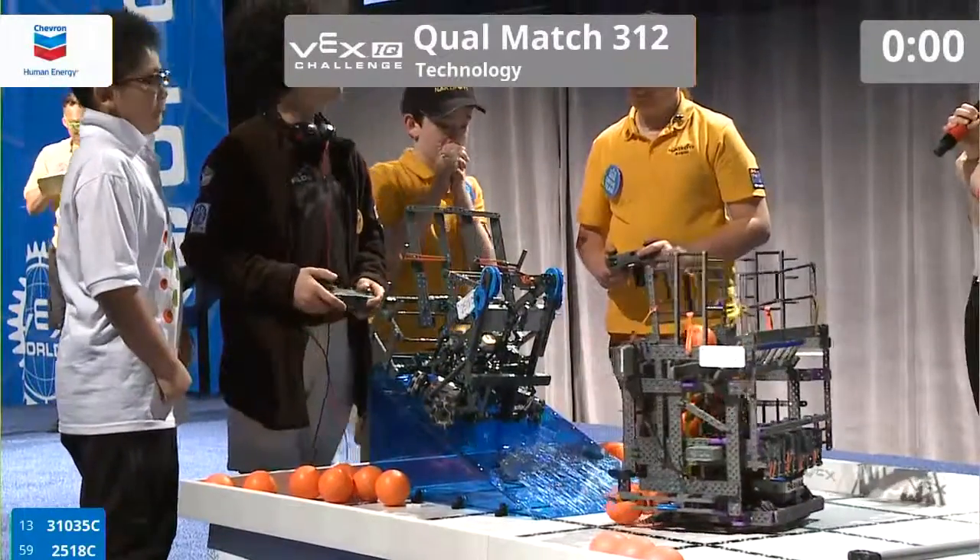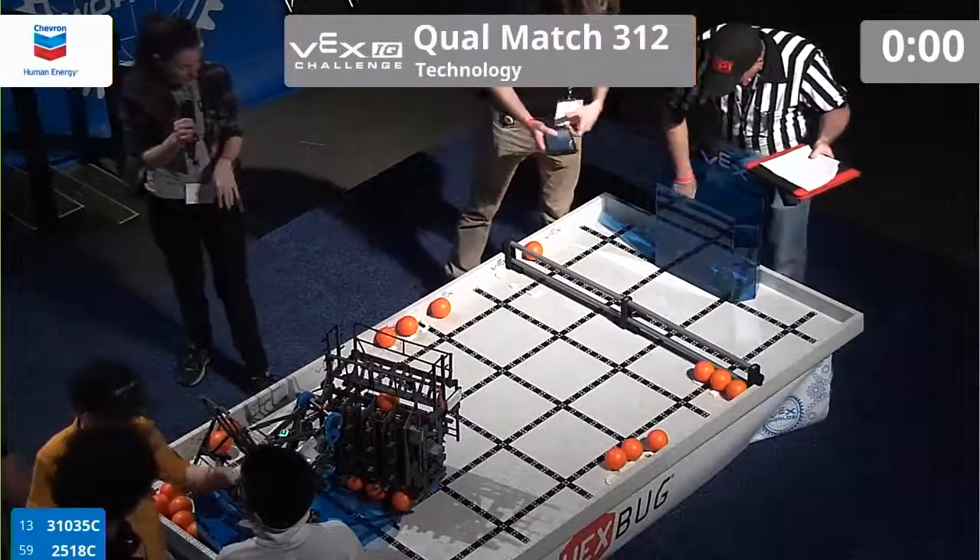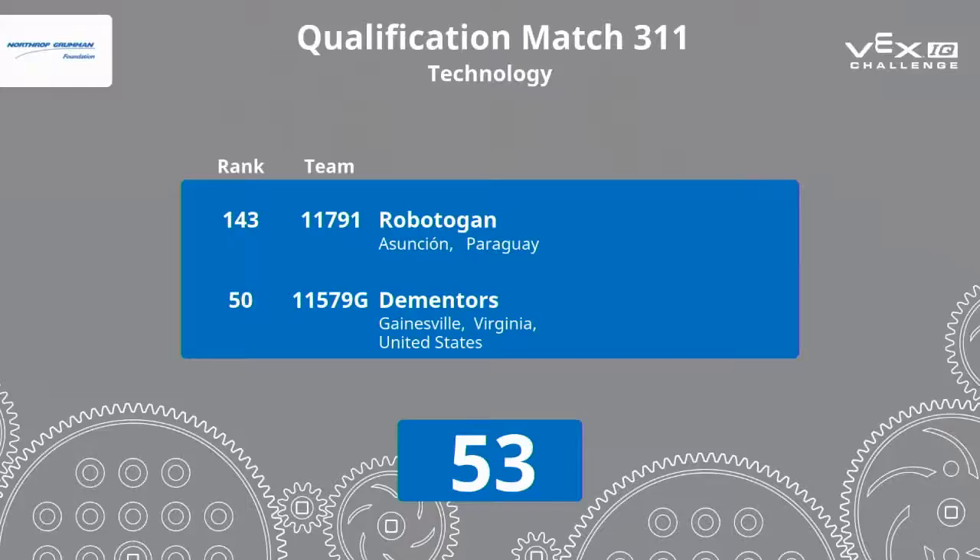31035C just doesn't make it onto the ramp, but nonetheless, a great play here on the Hexberg field. Back to Charles.